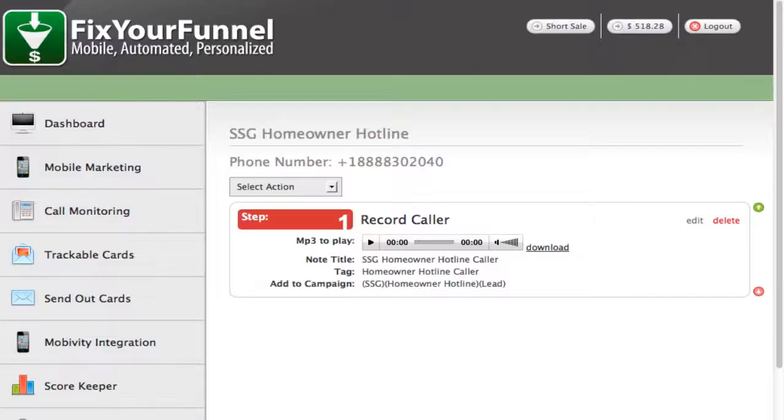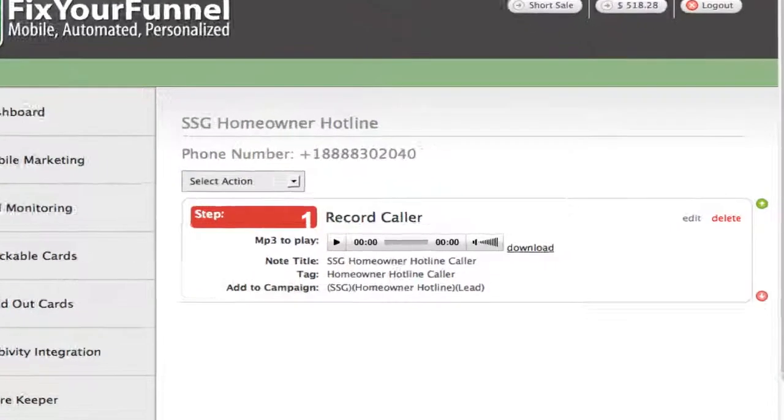In this video, I'd like to show you how to use Fix Your Funnel's 24-hour, 7-day-a-week recorded message integrated fully with Infusionsoft. We're all familiar with the power of the recorded message to deliver information to people in a way that's comfortable for them. But there's a problem with most services — they're disconnected from Infusionsoft. With Fix Your Funnel, you have this fully integrated with Infusionsoft.